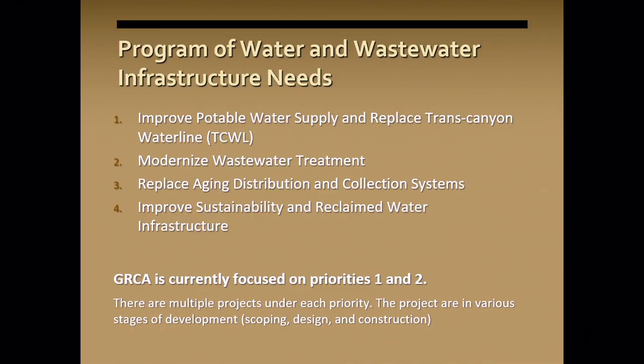You see four priorities here, and they are truly prioritized. They all need to be done, but the first two are what we're focusing on now: improving our potable water supply and replacing the Trans-Canyon water line. Second is to modernize our wastewater treatment plants. These tie very closely together — if we change our water source or how we dispose of treated water, it has to go through a treatment plant, and that plant must be designed for the incoming source. Third is the aging distribution and collection system.